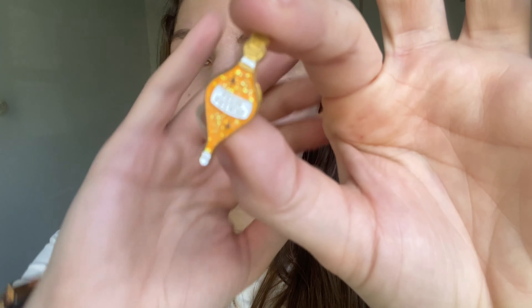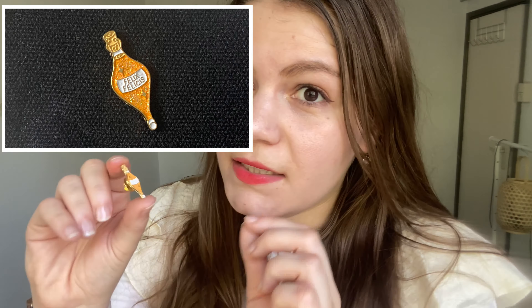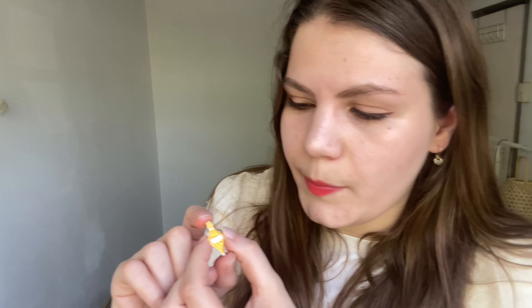This is a pin that I purchased on Wish — I was curious how their quality would be. These are very affordable pins, I think it was around six or seven euros. It's a Felix Felicis pin. I really like the details — it has this glittery orange color, the name Felix Felicis is written in the middle, and it has a really nice golden shine to it. It's really cute, though I think the inside of the potion is slightly sunken.